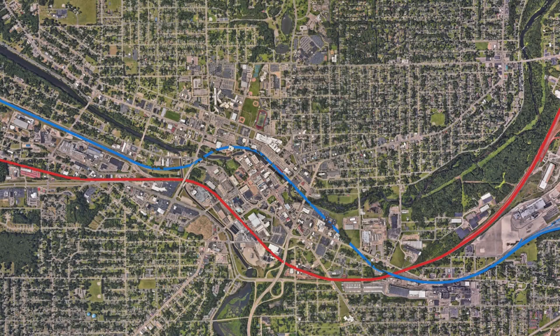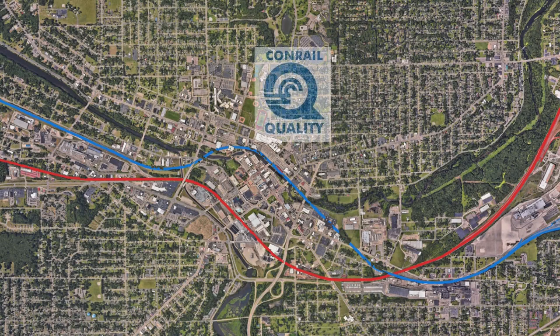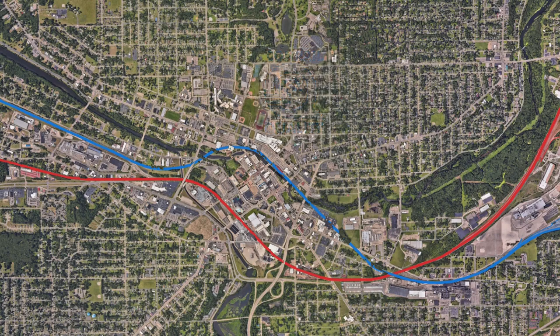Fast forward to 1976. Another company, called Conrail, runs the blue highlighted track now. It's a long story that I won't be getting into detail, but if you want to understand, here's a graph.